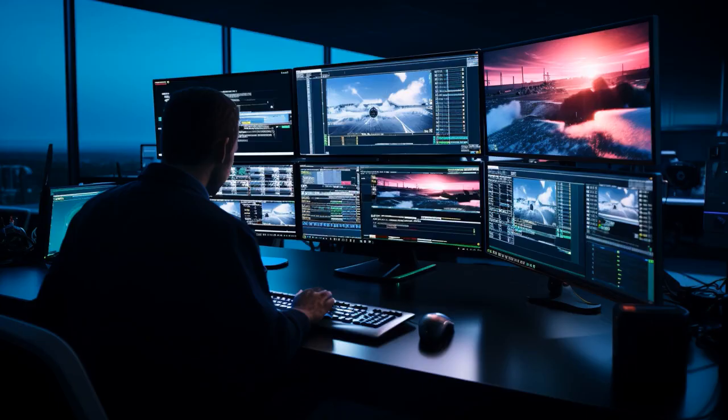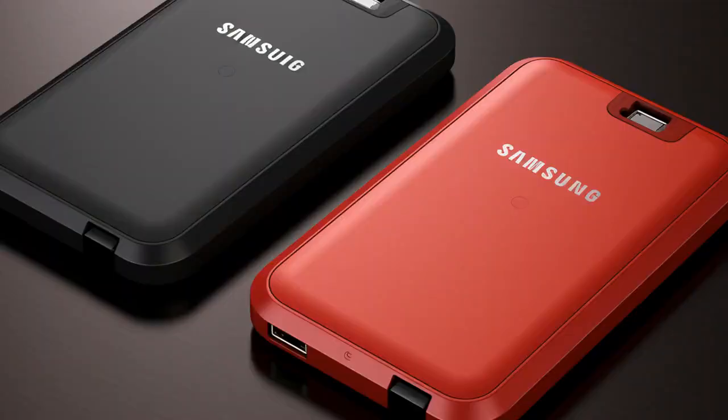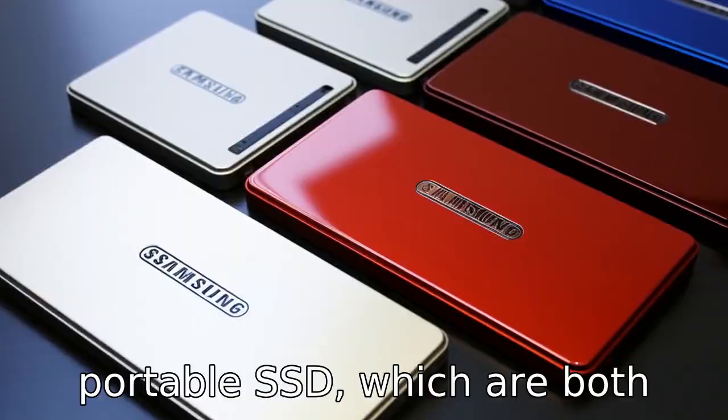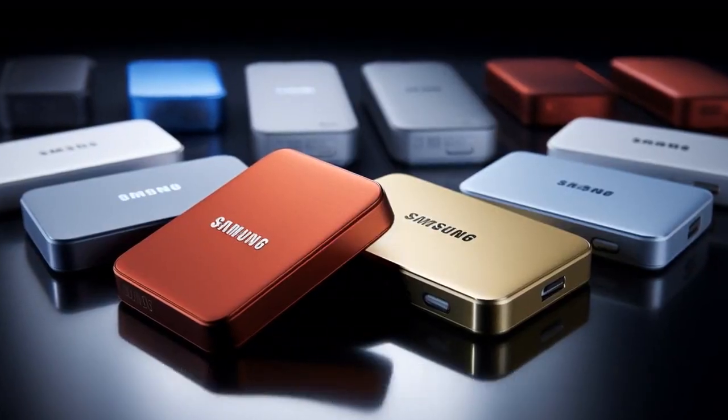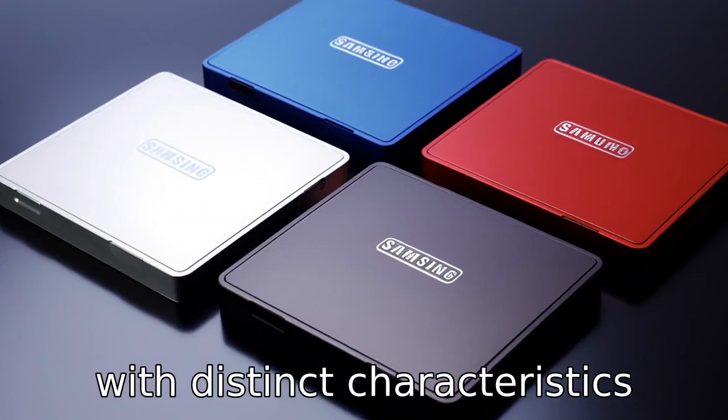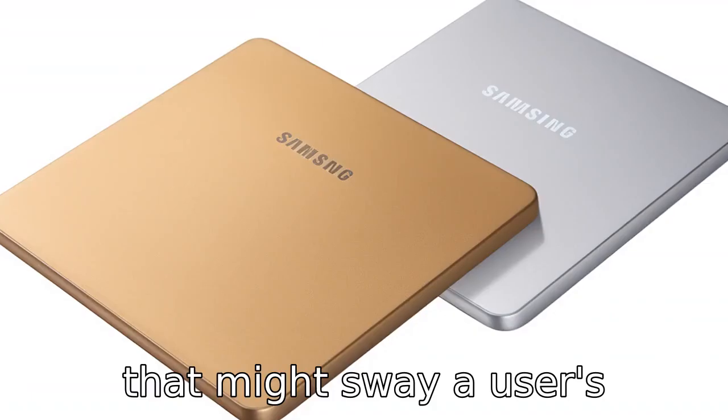And now let us look at 11 critical differences between the two. We'll compare the Crucial External SSD and Samsung T5 Portable SSD, which are both external storage solutions offering speed and portability, but with distinct characteristics that might sway a user's preference.